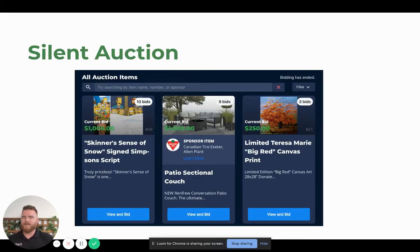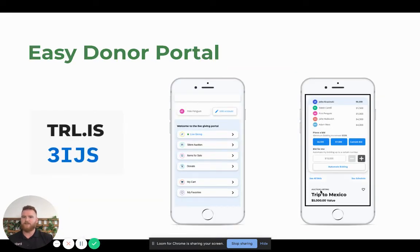And of course, the silent auction. You've probably seen our silent auction tools — they've been around for a little bit now. You can showcase different auction items, the sponsor items, and then click easy to view and bid. This is all accessible from our easy donor portal.